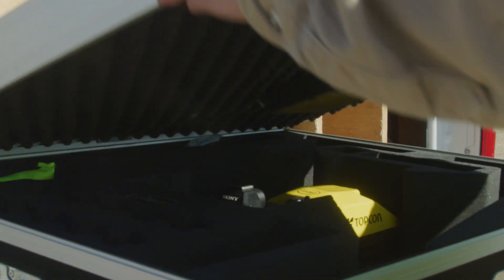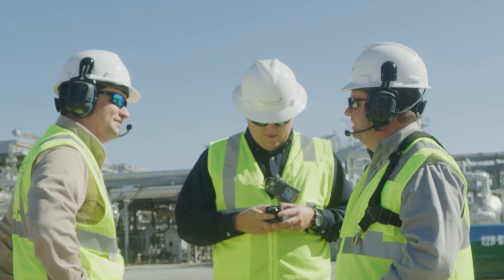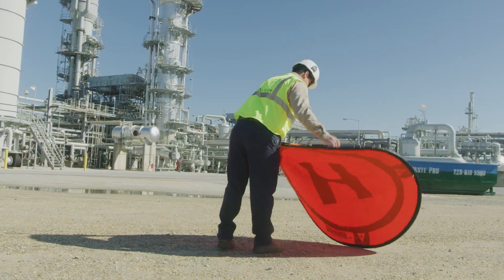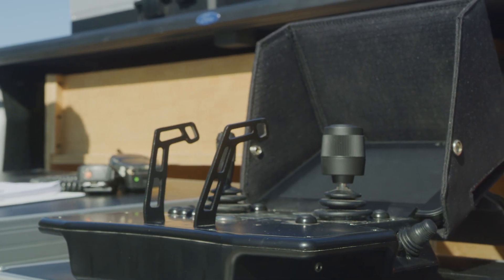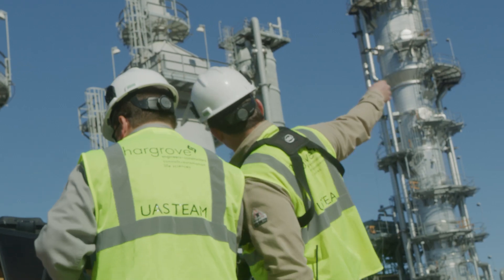We also have drone capability. Our drone pilots are FAA certified pilots. We utilize the Intel Falcon 8 Plus drone, which can be used in electromagnetic environments and the plant environments that we typically work in. Hargrove has invested in the right tool for the job — I get to put my hands on some really cool technology every day, and it's also really fun.